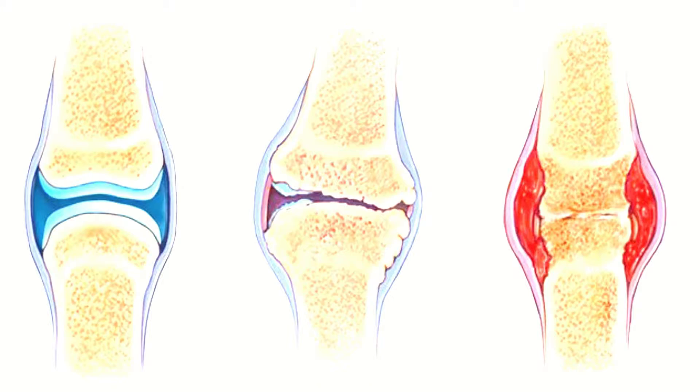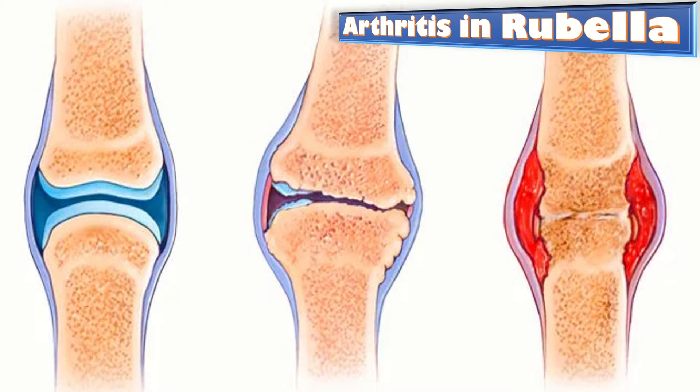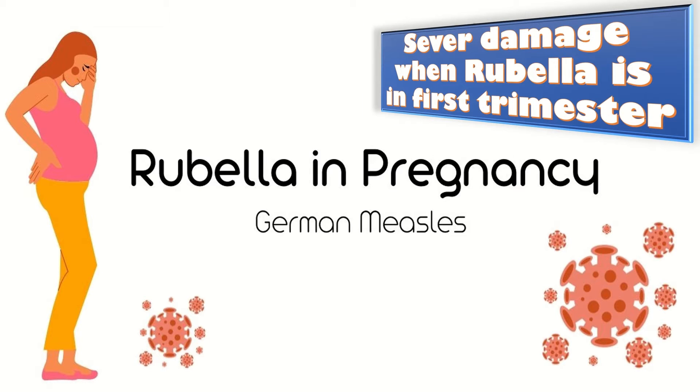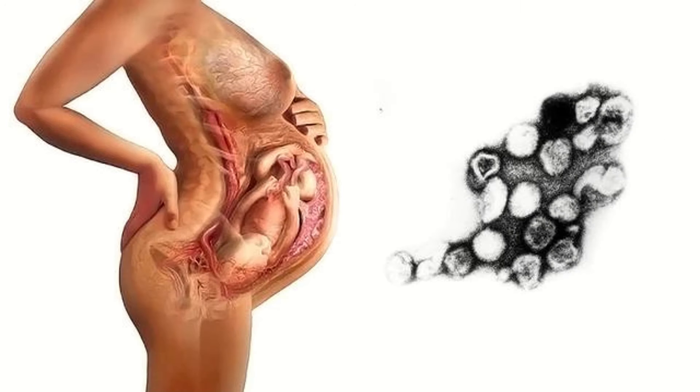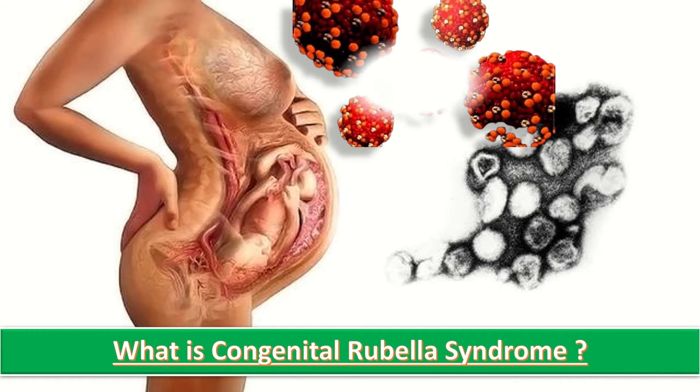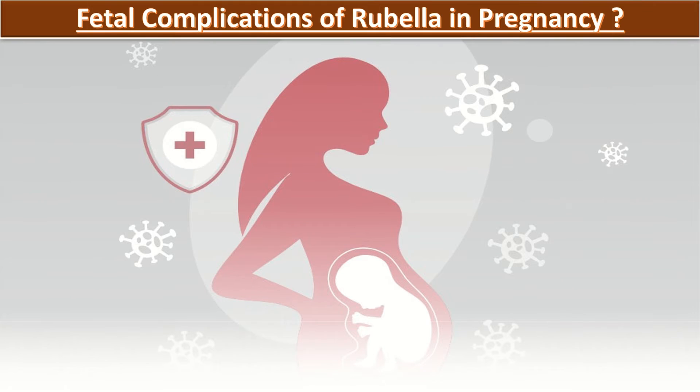Up to 70% of teenage and adult women who get rubella develop arthritis. Infection with rubella virus causes the most severe damage when the mother is infected early in pregnancy, especially in the first 12 weeks (first trimester). Congenital rubella syndrome (CRS) is a condition that occurs in a developing baby in utero whose mother is infected with rubella virus. Pregnant women who get rubella are at risk for miscarriage or stillbirth.